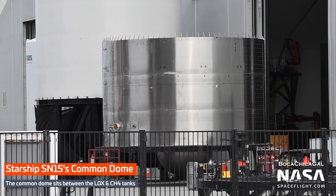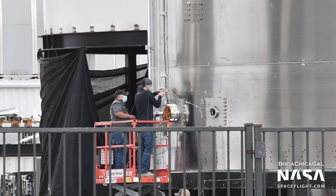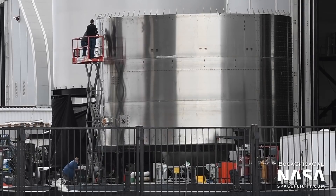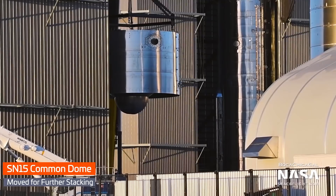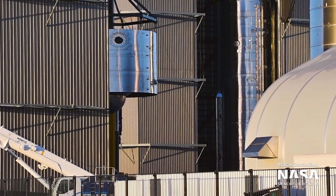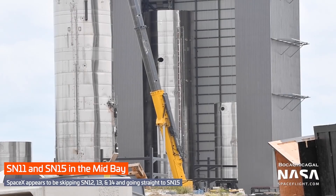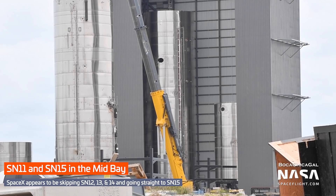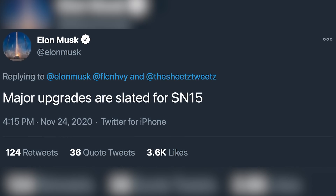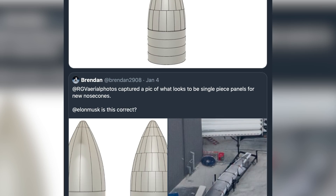Speaking of new hardware, Starship SN15 began stacking in the mid-bay this week — yes, SN15. It seems like SN12-14 won't be built after all, which some have been speculating over the past few weeks. Last week, what we assumed to be a section of SN12 was moved into the mid-bay. However, that turned out to actually be part of SN15, as SN15's common dome section was then moved into the mid-bay and stacked on top of it. Starship SN15 will feature several major changes according to Elon, which may include a simplified nosecone and refined landing legs.